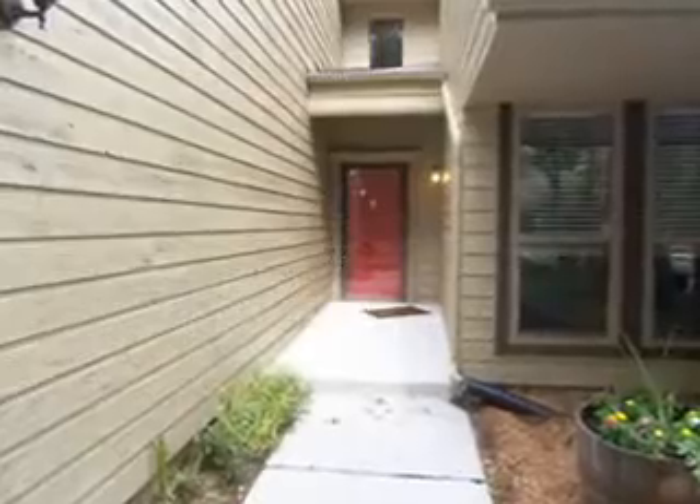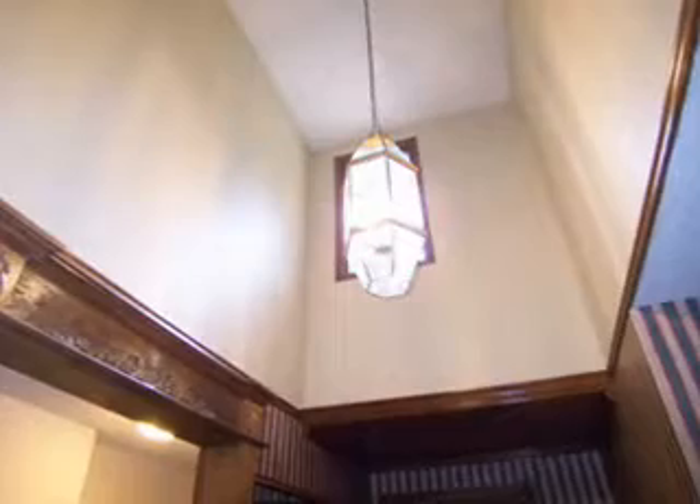As you enter the home, you are greeted by the tiled entry with a charming chandelier.